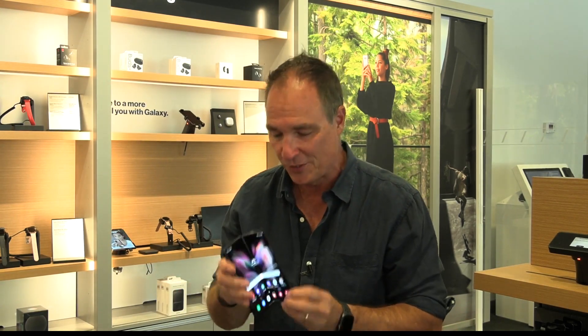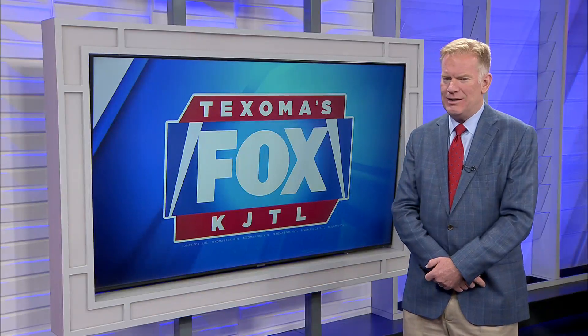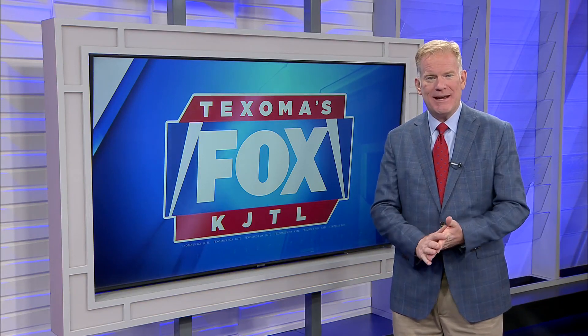Some people heard 'foldable phones' and thought gimmick, but I don't think that anymore — especially for people who travel a lot and don't want to carry multiple devices. The new Samsung Galaxy Z Fold 3 is really the best of both worlds. That's What the Tech, I'm Jamie Tucker. Wow, if you've got the money, that could be really nice. Looks like they've worked those bugs out.